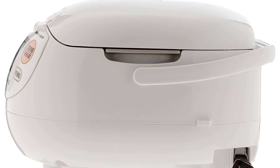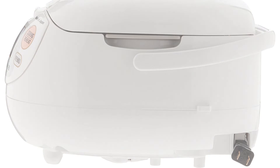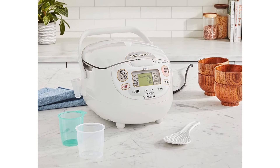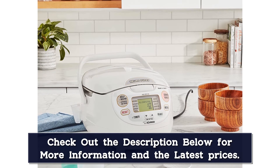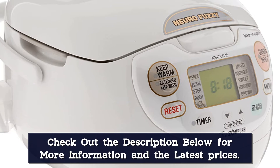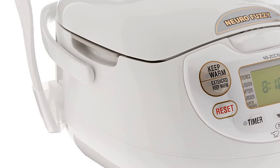You can choose between regular white rice, sushi rice, mixed, porridge, sweet, semi-brown, and brown rice settings. There are also settings for cooking rice without pre-rinsing, quick cooking, and options for softer and harder grains of white rice. Our tester noted that a little planning goes a long way — it took an hour and 30 minutes to cook 2 cups of brown rice on the brown rice setting. Even with the longer cook time, the perfect results made it worth the wait. The nonstick cooking pot has measurement markings inside so you can quickly gauge how much water to add for different types of rice.